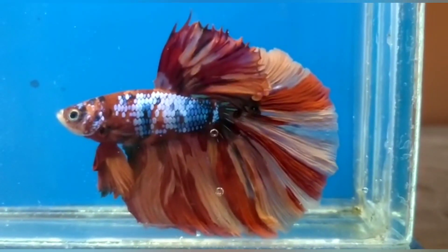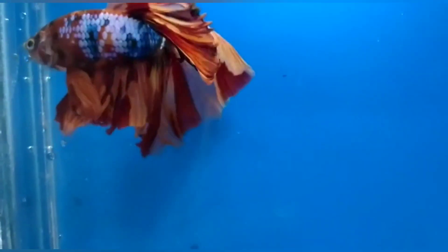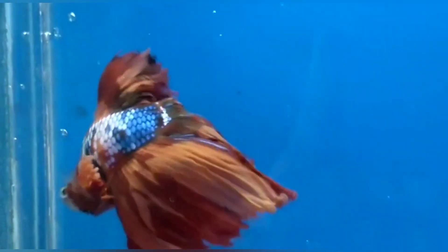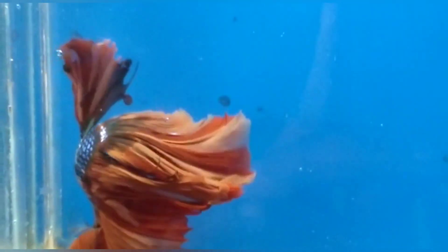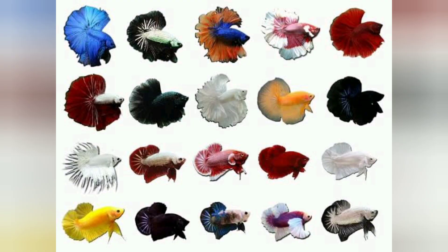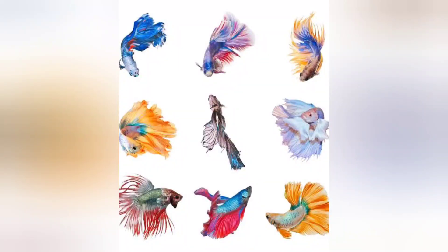There are a wide range of colors available in betta fish, like super red, super blue, super yellow, white, black, orange, neon, koi, galaxy, nemo, alien, and gold. A few professional breeders have also attempted to breed lavender, green, and mustard colors.